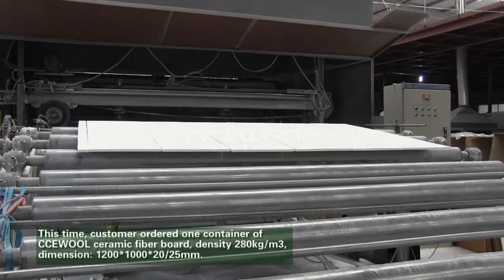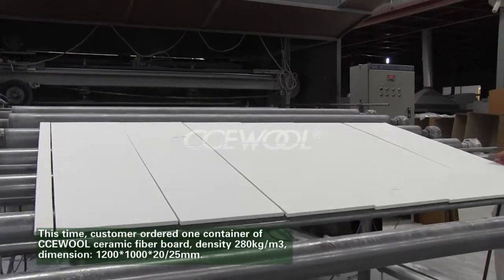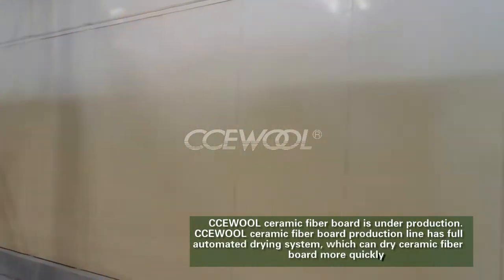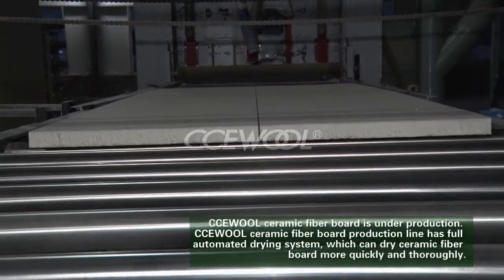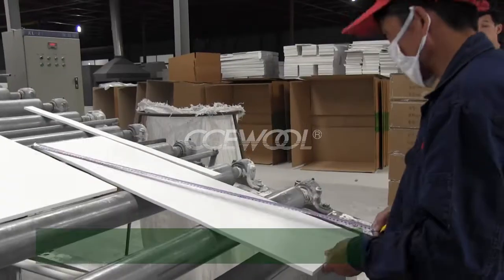The dimensions are 1200 by 1000 by 20 or 25 millimeters. CCE wall ceramic fiberboard is currently under production. The CCE wall ceramic fiberboard production line features a fully automated drying system, which can dry ceramic fiberboard more quickly and thoroughly.